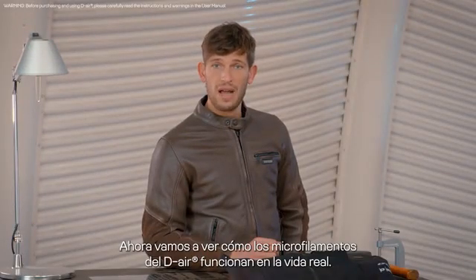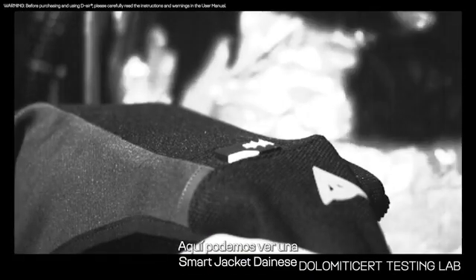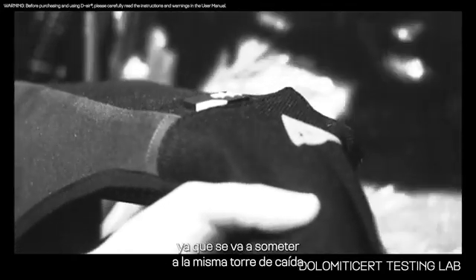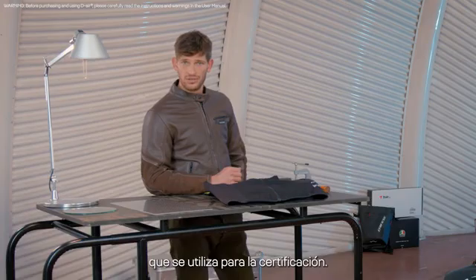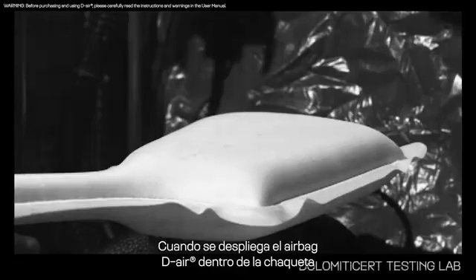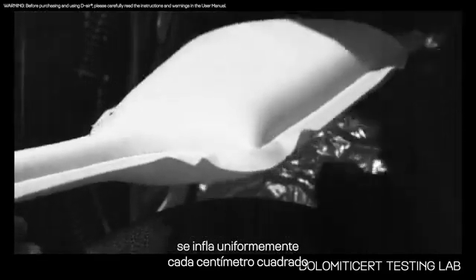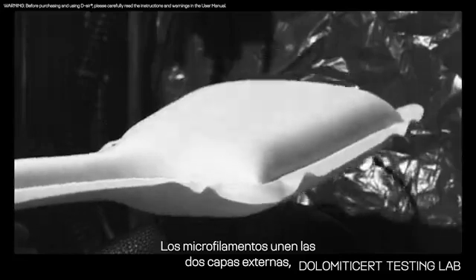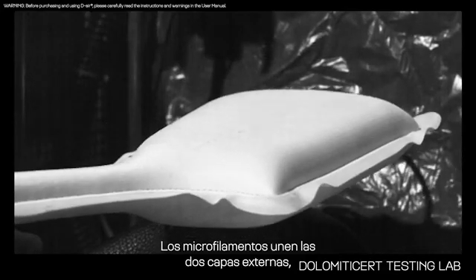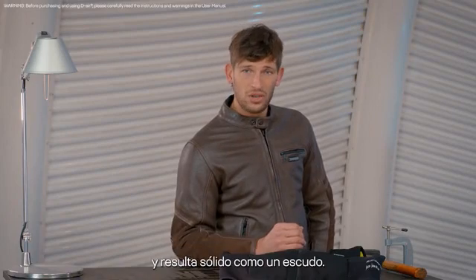Let me show you how the DR micro filaments work in real life. Here we can see a Dainese smart jacket powered by the DR micro filaments technology as it is going to be impacted by the same drop tower used for certification. When deployed, the DR airbag inside the jacket evenly inflates every square centimeter of the whole airbag surface. As micro filaments bind together the two external layers, the airbag surface is not modified by impact, resulting solid like a shield.